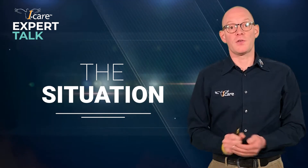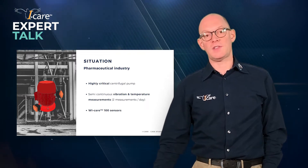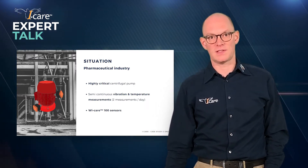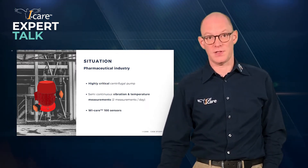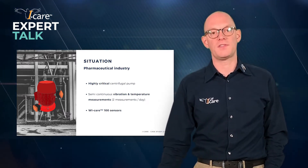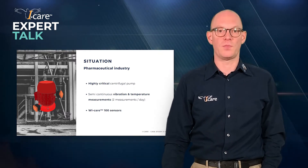The situation we're looking at here is a highly critical centrifugal pump in a pharmaceutical industry. We use a semi-continuous vibration and temperature measurement system named, in this case, the WeCare 100. It's taking two measurements a day, which is already quite more than what we would do in a lot of other situations by going to the machine and taking measurements with our portable devices.